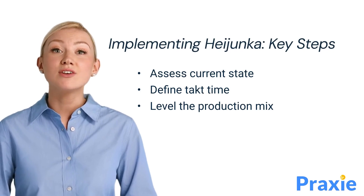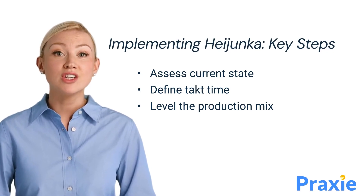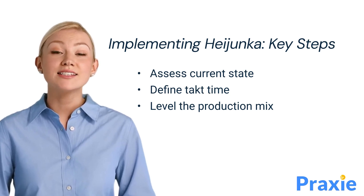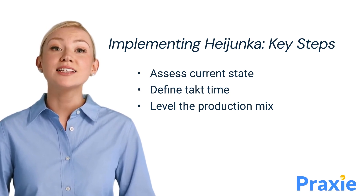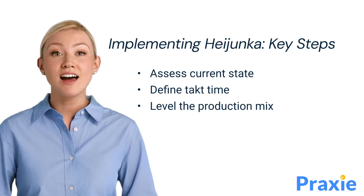Implementing Heijunka involves several key steps. First, assess the current state of production to understand demand patterns and variations. Next, define the takt time to establish a production rhythm. Finally, level the production mix by distributing different types of products evenly over time, avoiding peaks and valleys in production.